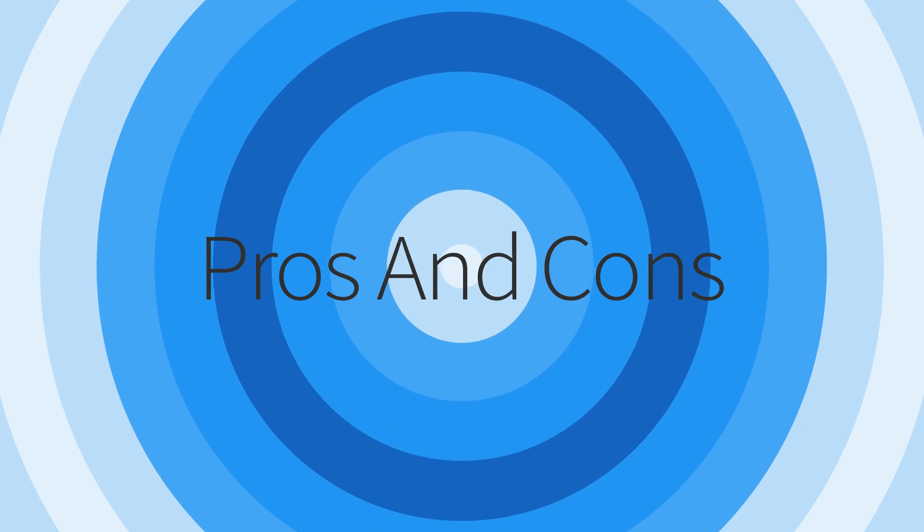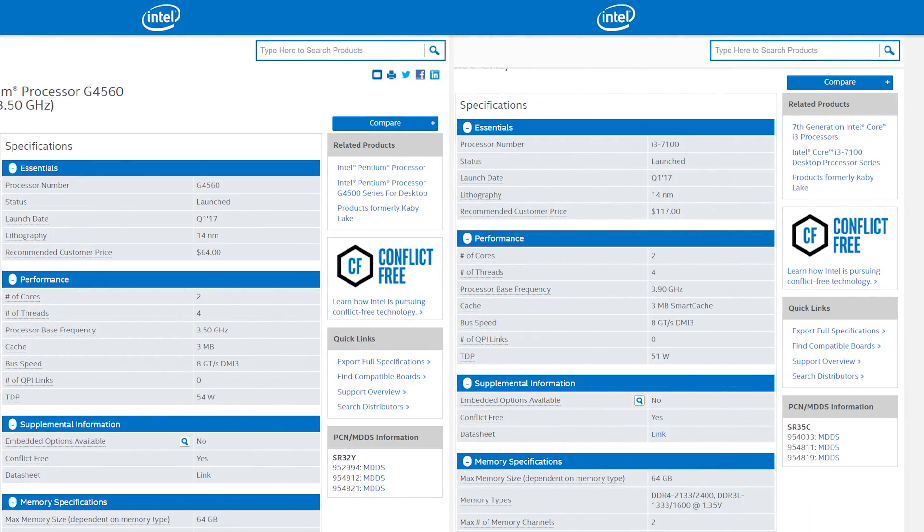Let's talk about the pros and cons of this $400 gaming PC, starting with the Pentium processor. It has a higher clock speed and is hyper-threaded, which doesn't directly help gaming frame rates but adds two virtual cores making it a quad-core virtual processor. Basically, it's a lower-clocked i3 — if you look at the spec sheet between an i3-7100 and the Pentium G4560, they're pretty much identical aside from TDP and maximum RAM speed.